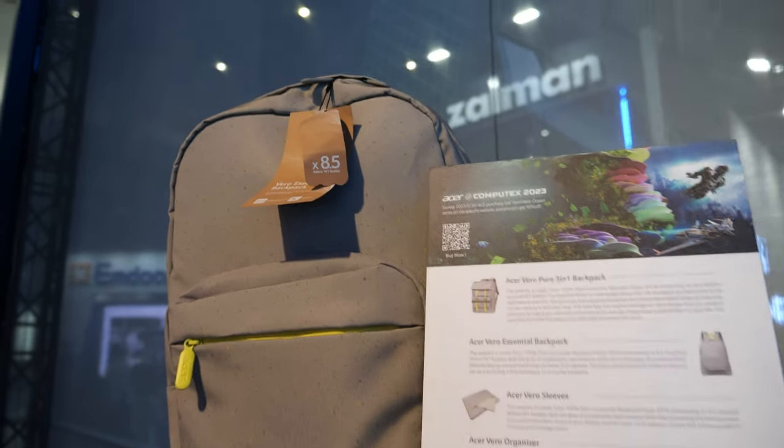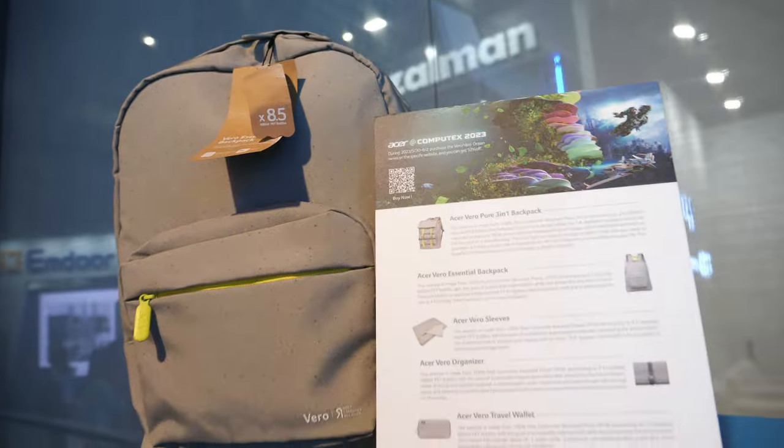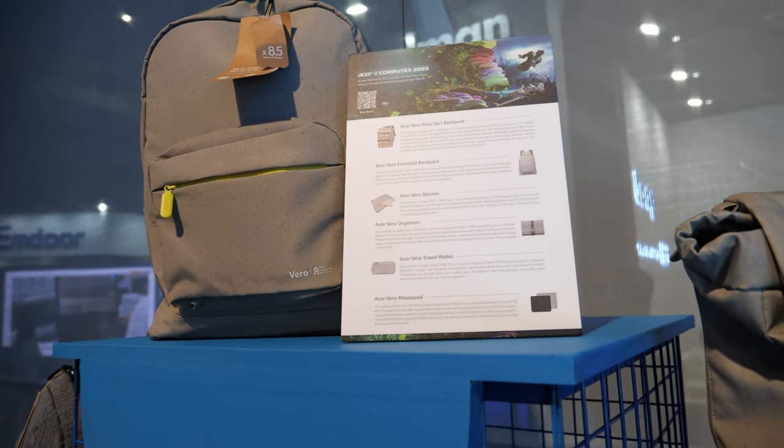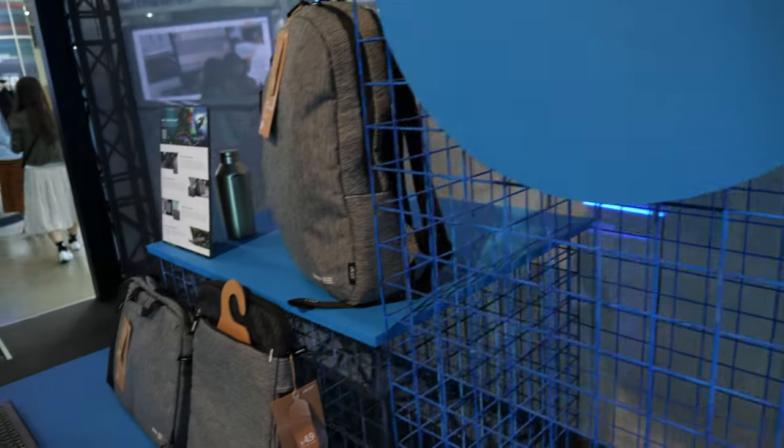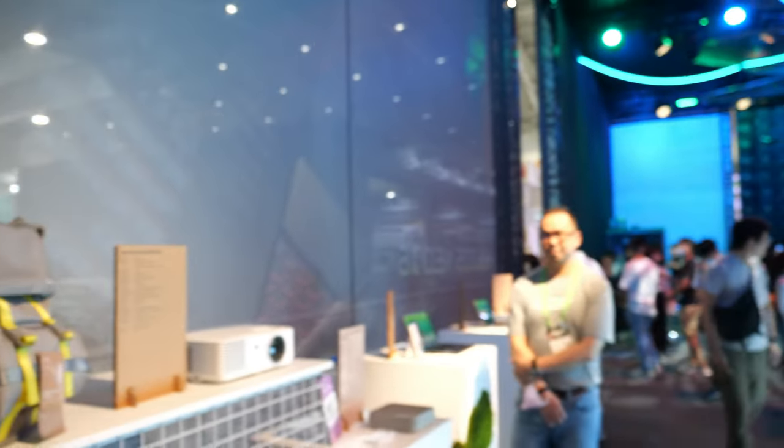That are also good for the environment — 8.6 times less. You can have 8.6 bottles inside — oh, it's made of bottles! So you can drink your water and then build a bag out of it.